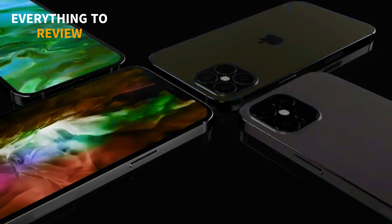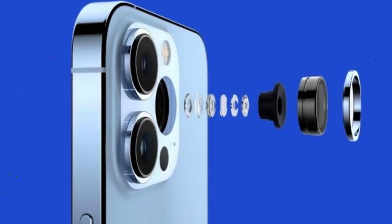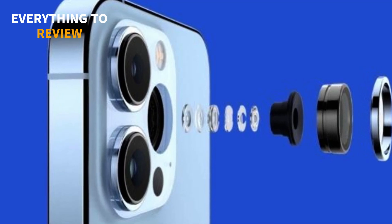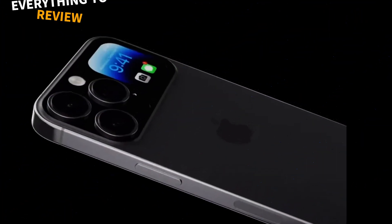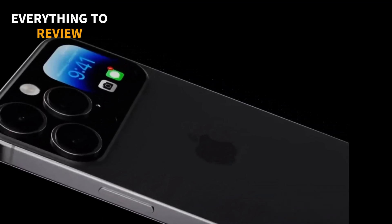The iPhone 15 Pro Max is expected to have a huge camera upgrade compared to previous models. According to some rumors, it will feature the Sony IMX903 camera sensor, which is approximately 1 inch in size. This is larger than the IMX803 sensor found in the iPhone 14 Pro Max, which measures 1/1.28 inches.